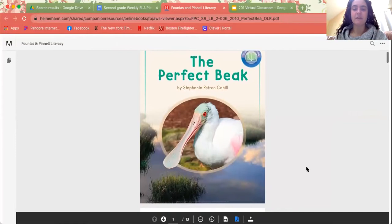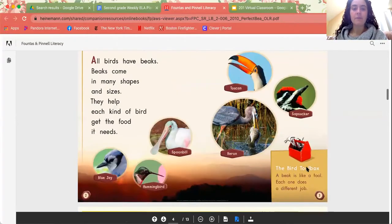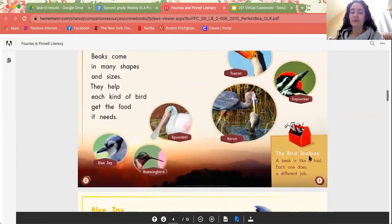The Perfect Beak by Stephanie Patron Cahill. All birds have beaks. Beaks come in many shapes and sizes. They help each kind of bird get the food it needs. So we have blue jays, hummingbirds, spoonbill, heron, toucan, sapsucker. A beak is like a tool. Each one does a different job.